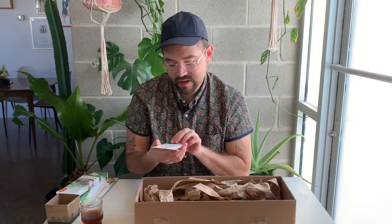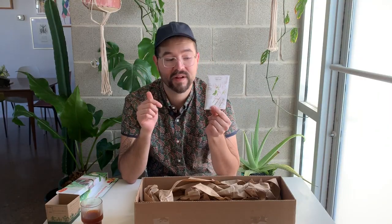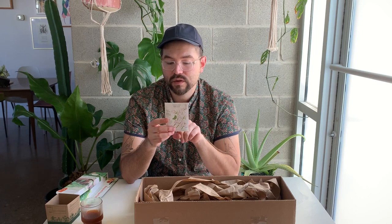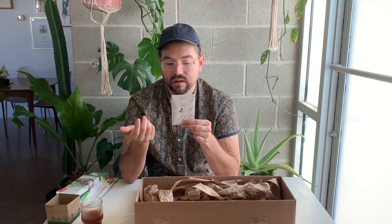The last one is Sweet Pea High Scents — described as the most intensely fragrant sweet pea they could find. This is really why we grow sweet peas: they're beautiful but also the scent is amazing. It's recommended to start these outside — in cold climates four to six weeks before your last frost, and in mild climates in fall or early winter, which is what I'll be doing.